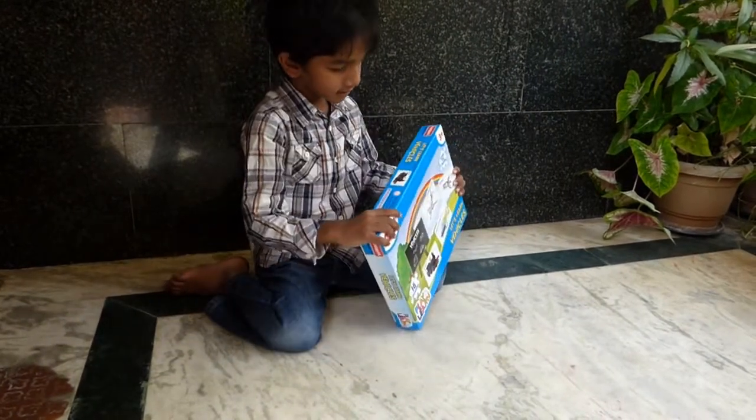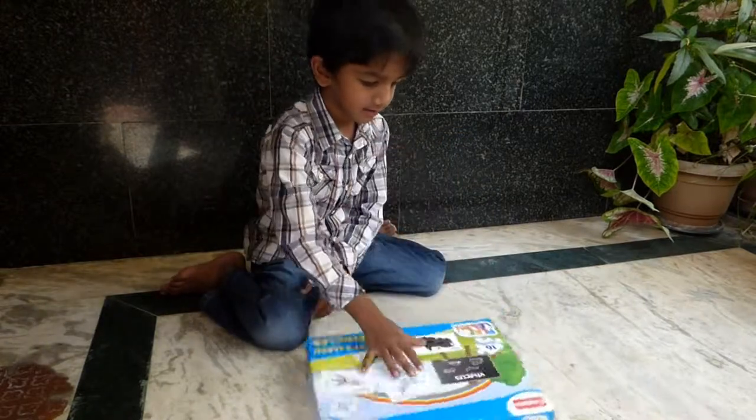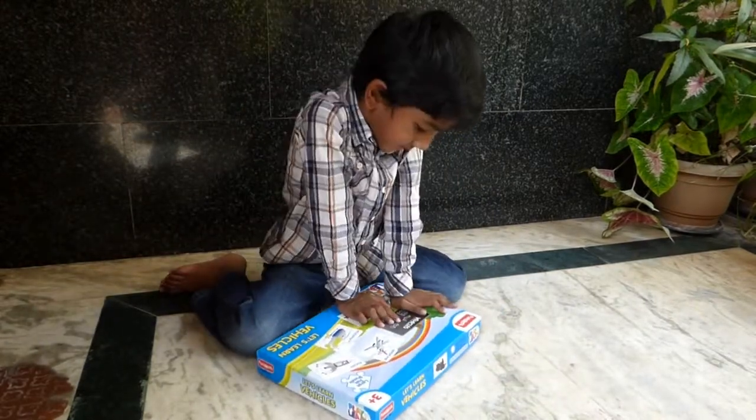Hello. What are you going to play today? Vehicle puzzles. Is it vehicle puzzles? Okay, let's open.